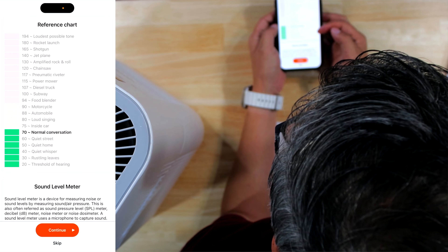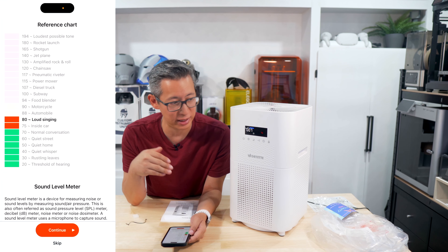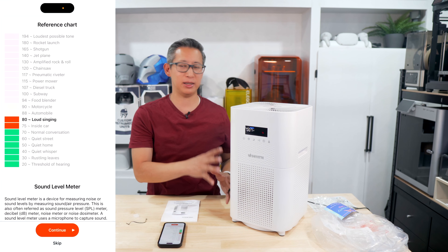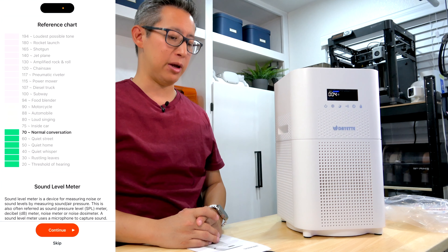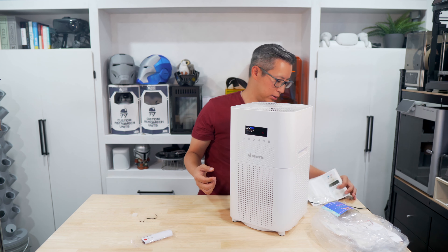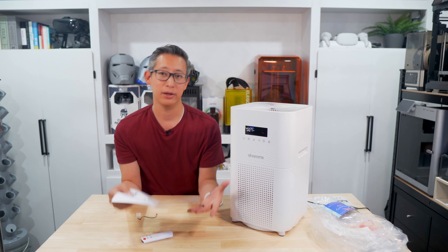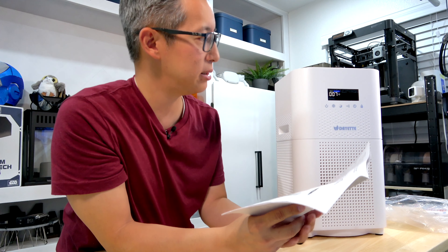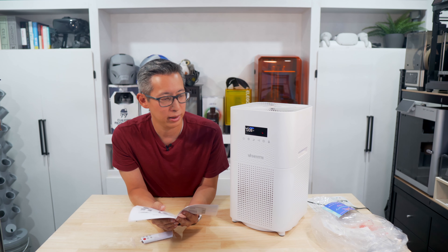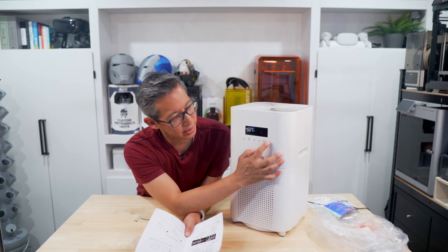Looking at a reference chart, around 60 decibels is the noise level of a quiet street — just under a normal conversation. So it's a pretty normal and acceptable noise level, and if you place this across the room you probably won't even notice it. The air quality indicator on the unit is currently blue. Blue means very good air quality, green means good, yellow is moderate, and red is polluted — so the air quality in my studio is reading as very good.